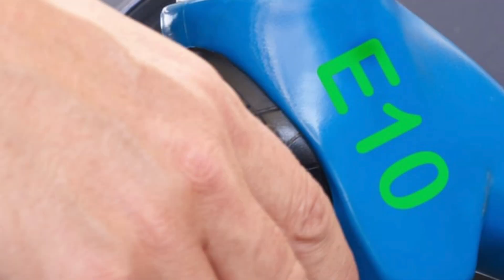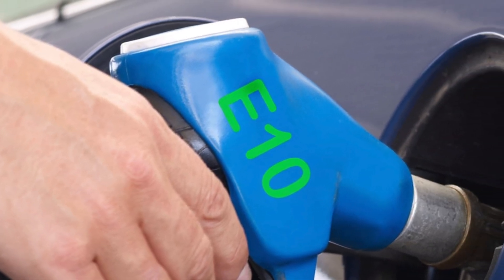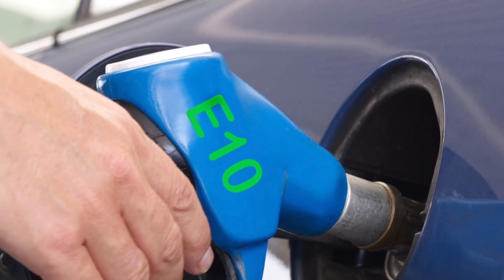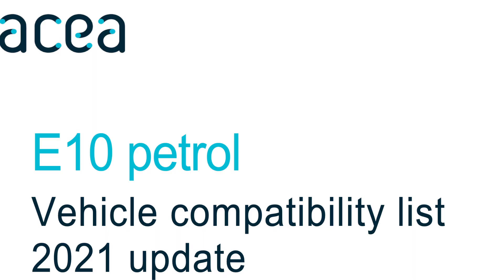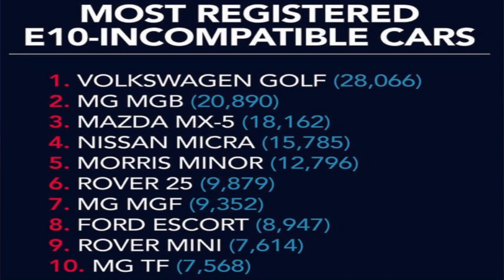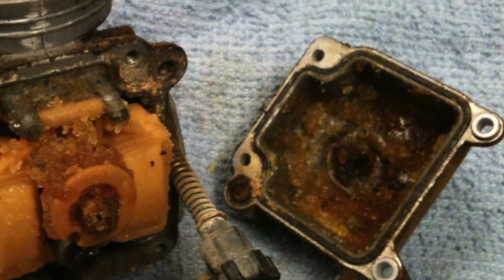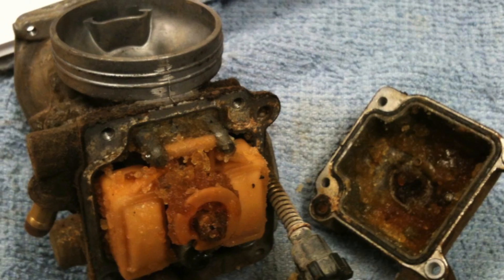Since 2011, all new cars sold in the UK have been E10 compatible. However, the Society of Motor Manufacturers and Traders (SMMT) estimates around 8% of UK petrol cars remain incompatible with E10. Drivers of cars registered before 2002 are advised not to use E10, as seals, plastics, and metal might be damaged over time due to bioethanol's corrosive properties.